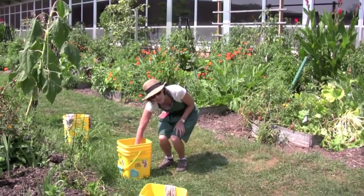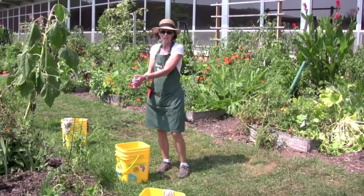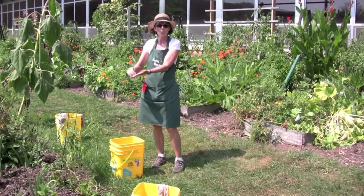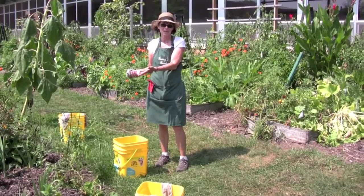Today we have at our washing station water with some wash rags. We're teaching the children to use the wash rag so they can gently wash away the dirt without hurting the delicate skin of the potatoes that have just come out of the garden.